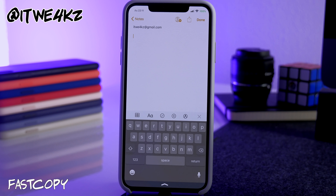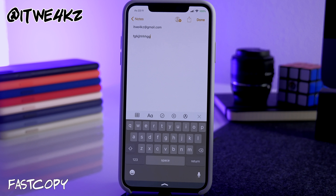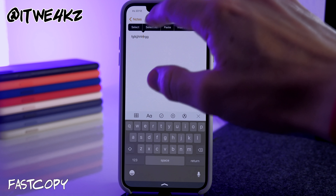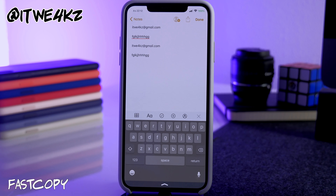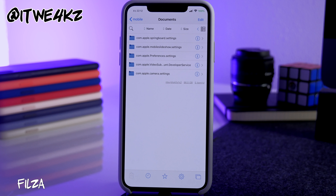Next is a tweak I didn't know I needed until I downloaded it — it's called Fast Copy. It removes the artificial delay on the copy-and-paste menu. Normally there's a small delay when that menu appears, but with this tweak you select all, get copy, and get paste instantly without any delay during text editing.